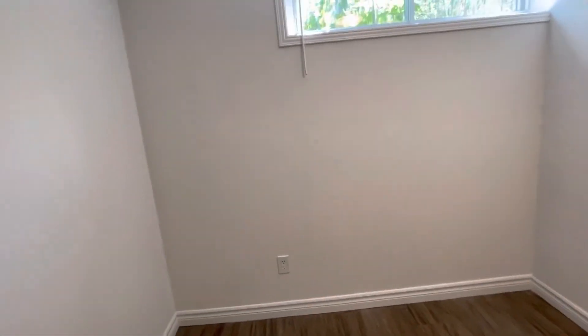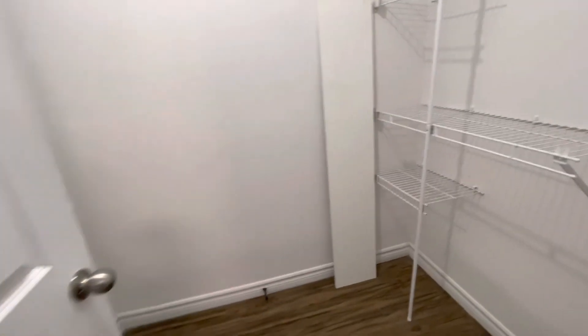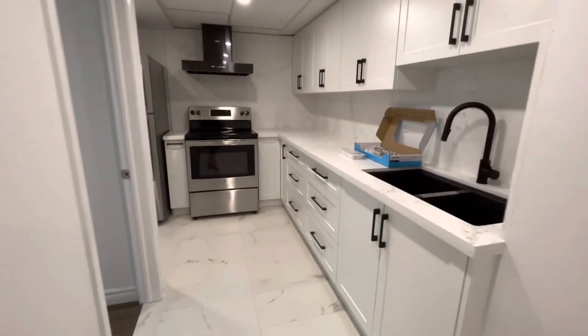Nice sized bedroom, large closet. So this is 28 Mulberry, lower unit.